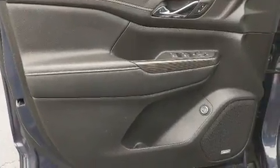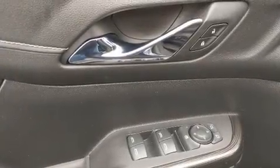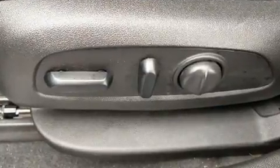These features prove that economical transportation does not need to be sparsely equipped. Third row seats provide an even greater maximum passenger capacity. Audio features include an AM/FM radio, steering wheel mounted audio controls, and eight speakers enhancing the audio experience throughout the interior.